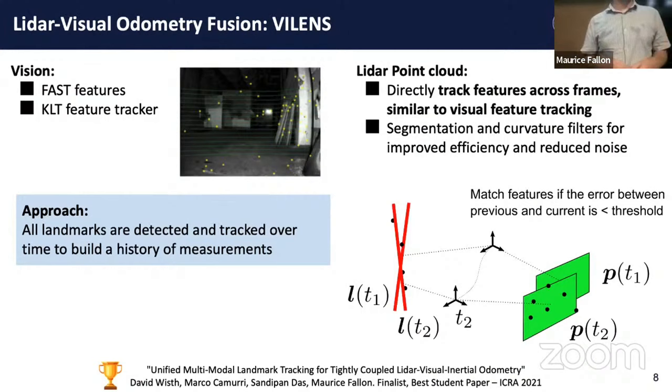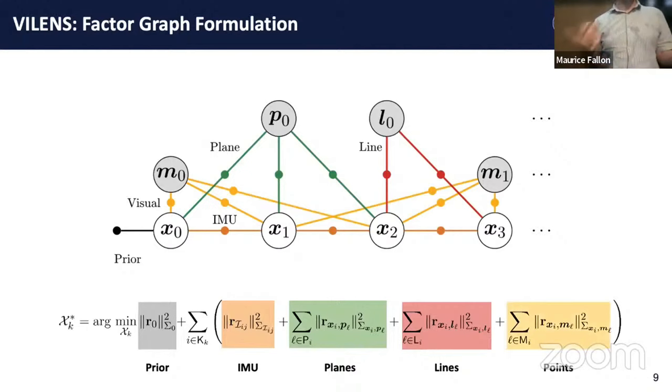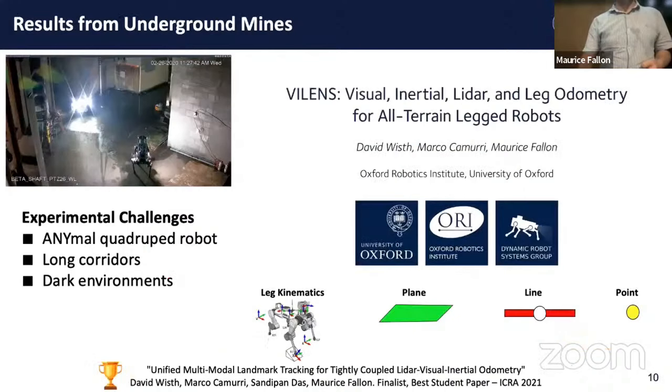We wanted to develop something more tightly coupled with vision and LiDAR. Retaining a visual feature approach, we also wanted to develop a feature-based approach for LiDAR fusion. From a LiDAR point cloud, we extract features — edges or planar patches — and track those over time, merging them in the same estimation framework as vision, using least squares windowed optimization. The different factors include an IMU prior for pre-integration, planes from LiDAR, edges observed in the LiDAR, and visual features from the camera system.